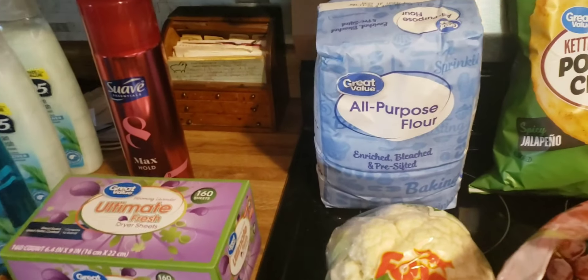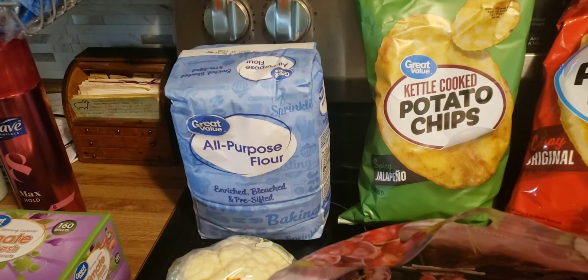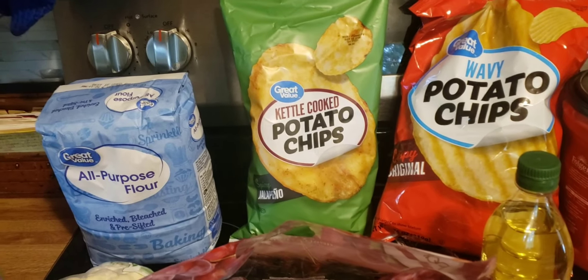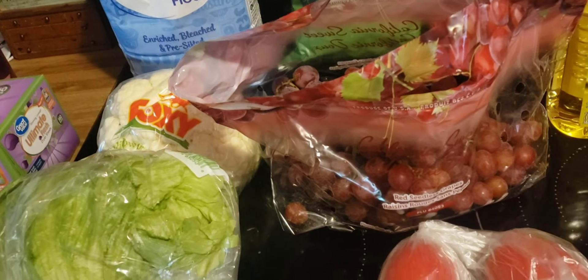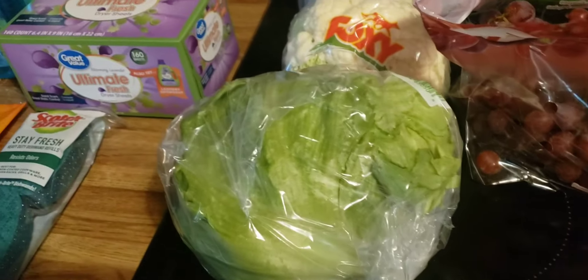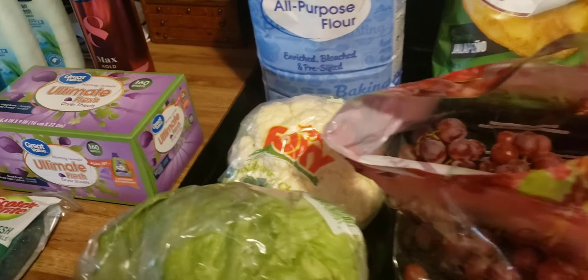I picked up a bag of flour, jalapeño kettle-cooked potato chips and wavy potato chips, a bag of grapes, three Roma tomatoes, a head of lettuce, and a head of cauliflower.